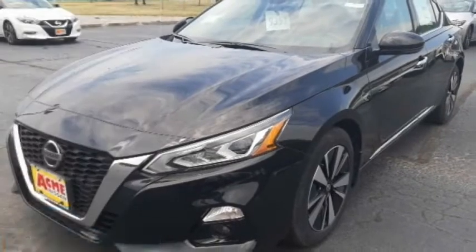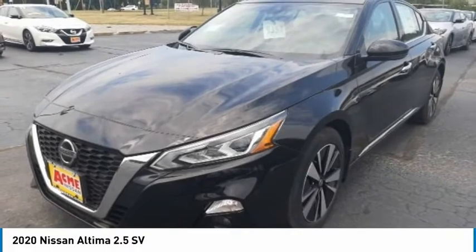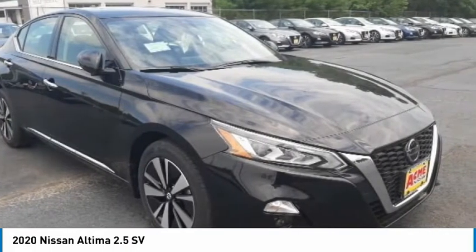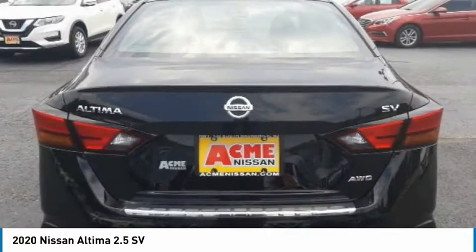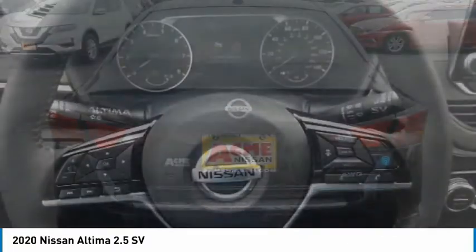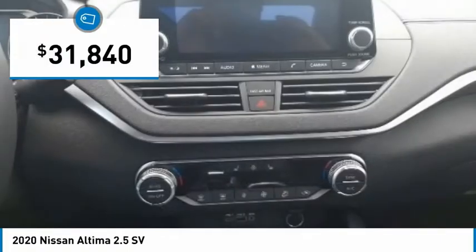Stop by and take a look at the 2020 Altima. The Nissan Altima offers advanced features to make life easier, including push-button ignition, which comes standard. Combine that with a powerful engine, six standard airbags, and over 5,000 quality and performance tests, and you'll see the Nissan Altima is made to drive and built to last and is priced below $35,000.